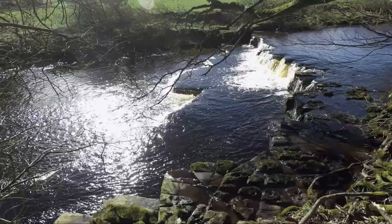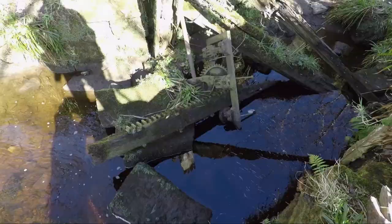If you look hard enough, further along you'll find this old sluice gate which was part of the water race for the mill.